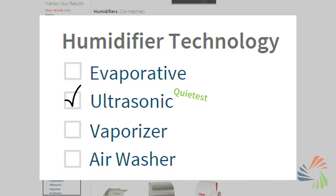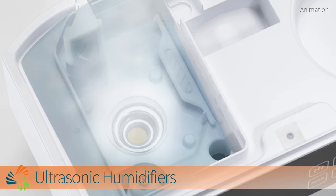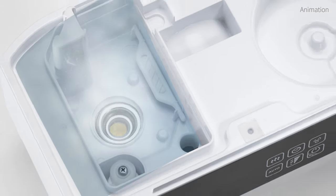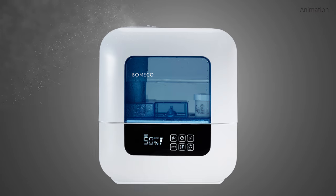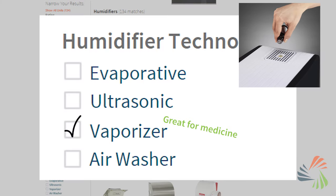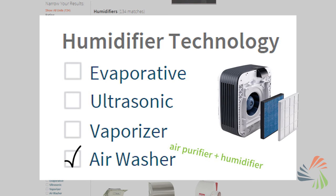Ultrasonic humidifiers don't use a wick. Instead, a small vibrating plate breaks water particles into a fine vapor that's distributed into your space. These are the quietest types of humidifiers, since they don't rely on fans for air movement. Vaporizers are great for adding medical remedies into your air, and air washers act as a hybrid between air purifiers and humidifiers.